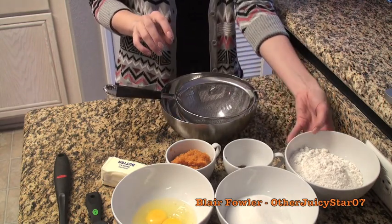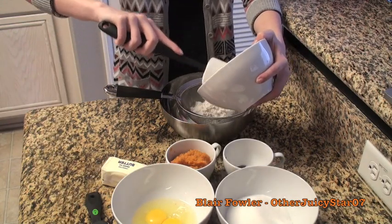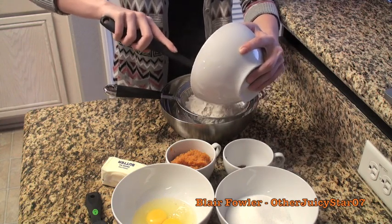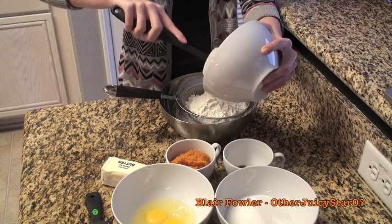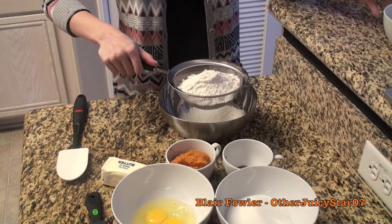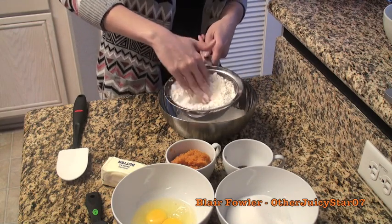Take one and a half cups of all-purpose flour, which is 195 grams, and sift it into the bowl. The reason we're sifting is because sometimes the flour has lumps and you want to get those out. Instead of just tapping the sifter, I press the flour through with my hands — it goes through a lot faster that way.